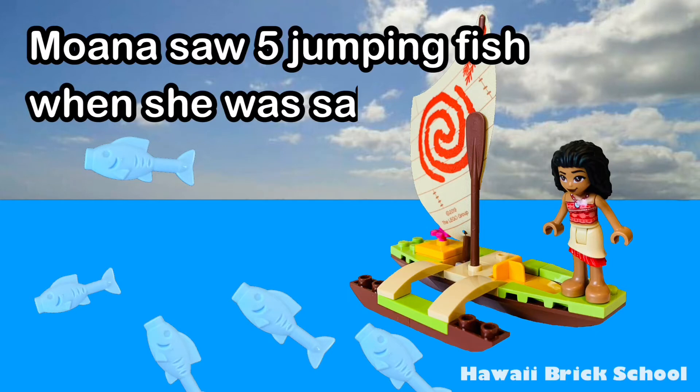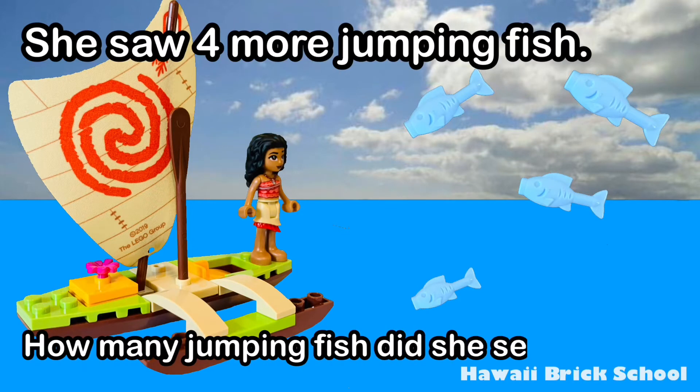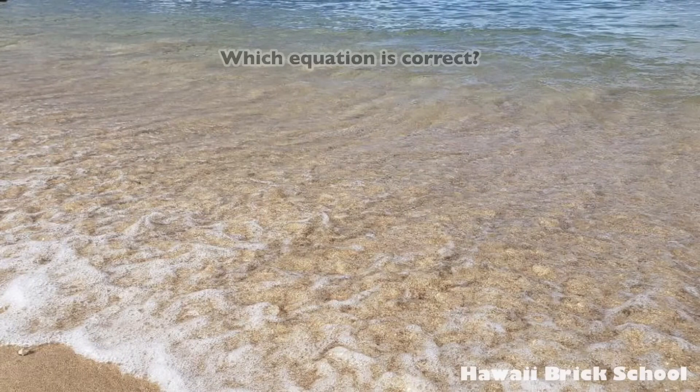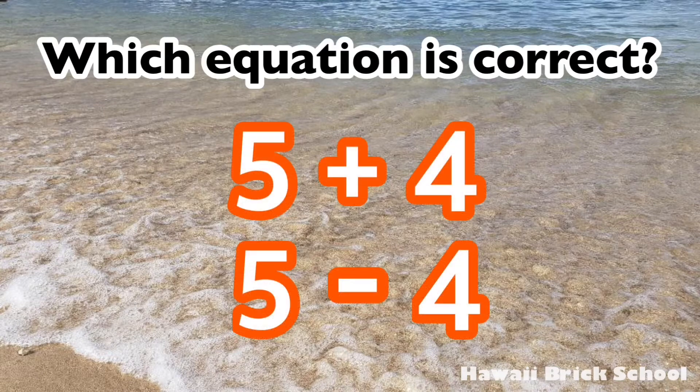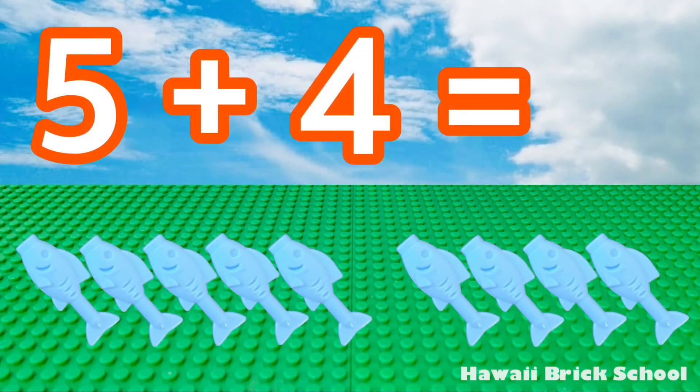Moana saw five jumping fish when she was sailing. She saw four more jumping fish. That's right, five plus four. Five plus four is... nine.